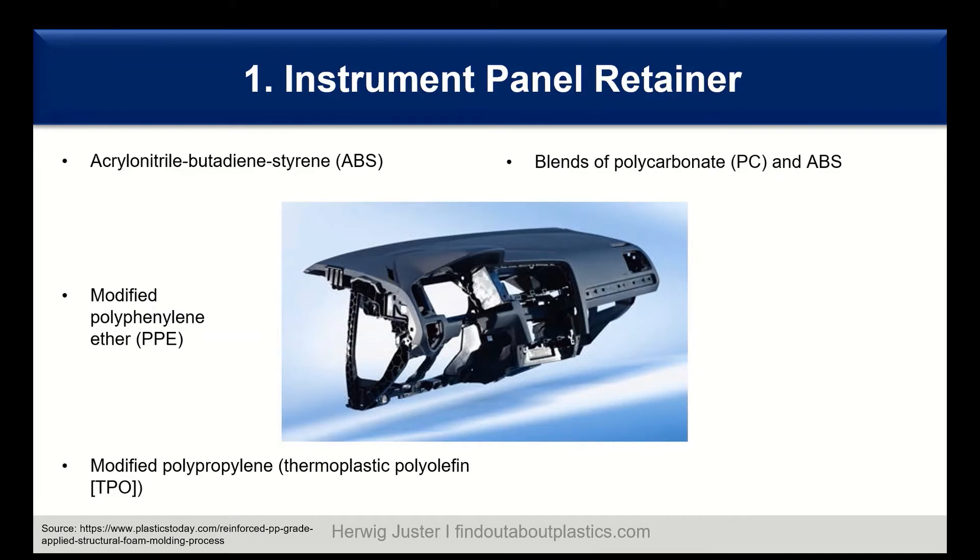Another material for IP carriers is modified polyphenylene ether, or PPE. Modified means they are mostly blended with polystyrene, offering a high heat deflection temperature, good flame resistance, good flow, and good impact behavior. However, PPE needs to be painted because it lacks UV stability and color stability. For instrument panels, UV resistance and chemical resistance are vital and outweigh the heat resistance benefit.